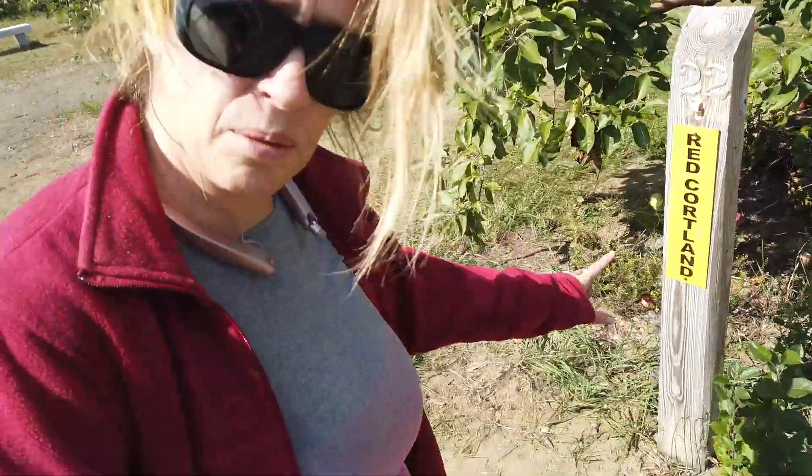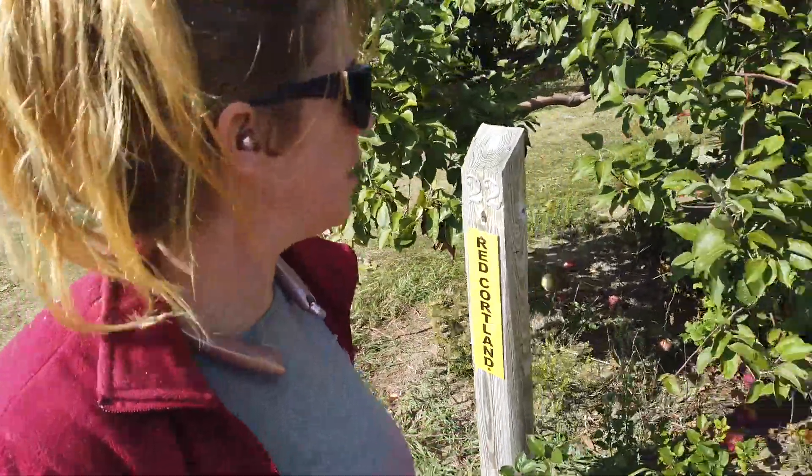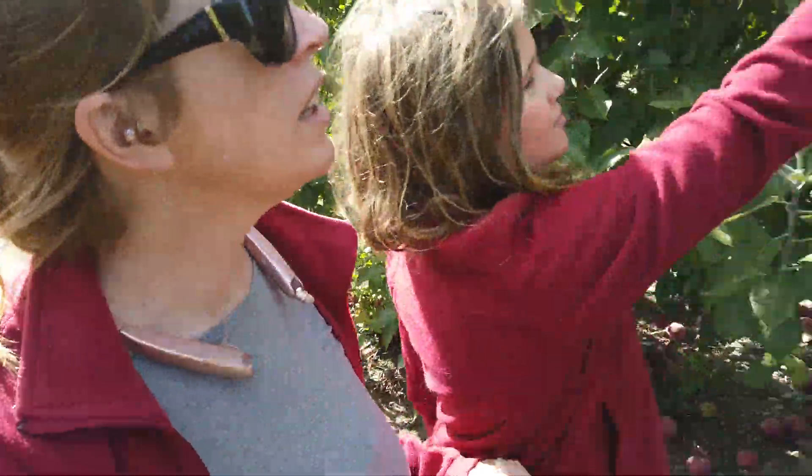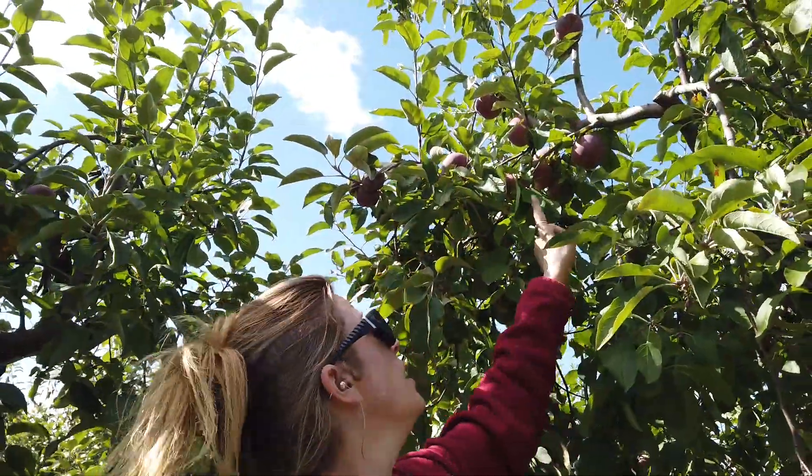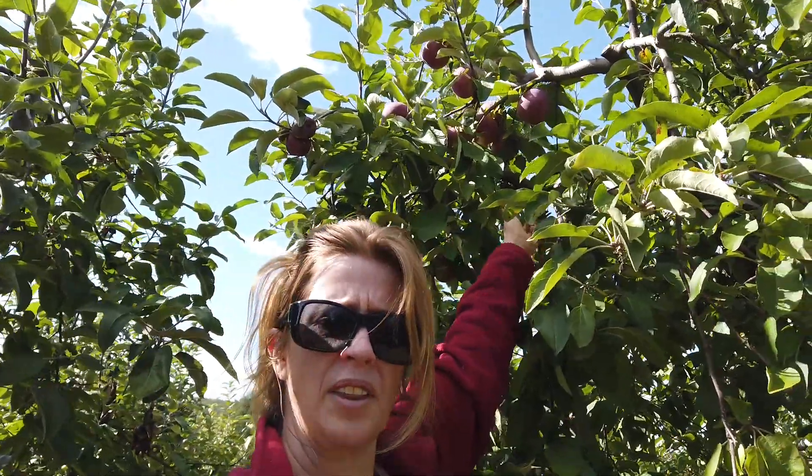You can see the sign right here — the sign says red Cortland. You can see that one up there. Let's see these apples. They're very pretty, very nice red color. So they're more red, not like a red-green.